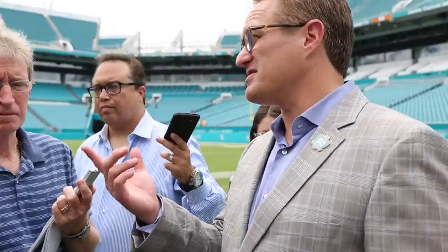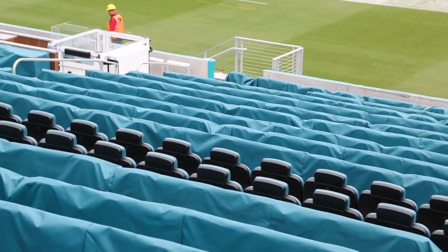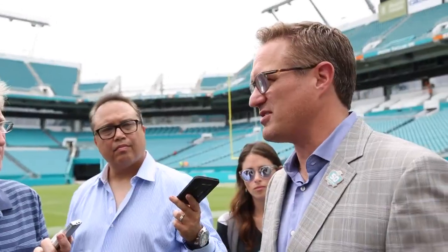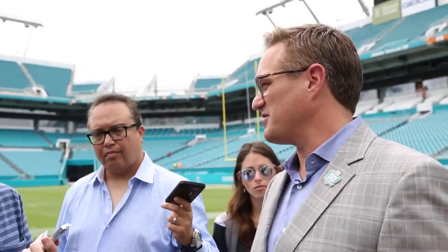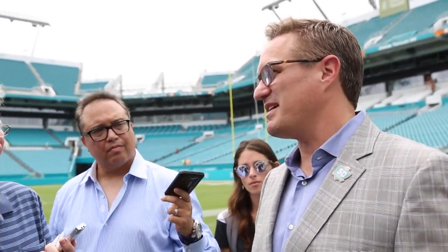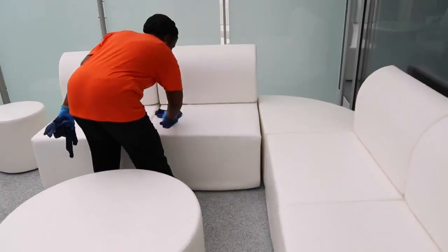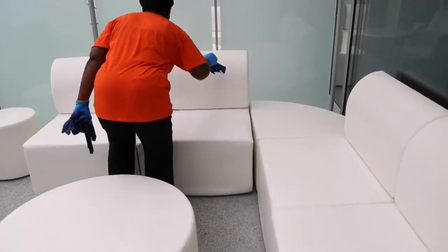We had probably a third of our seats that you see in the place right now sitting on a container ship off the coast of California, and there was a longshoremen strike — fortunately that was settled in a week. If it had taken three months, I'm not sure where we'd be sitting today. Those are the kinds of challenges that a couple couches not showing up I can live with.